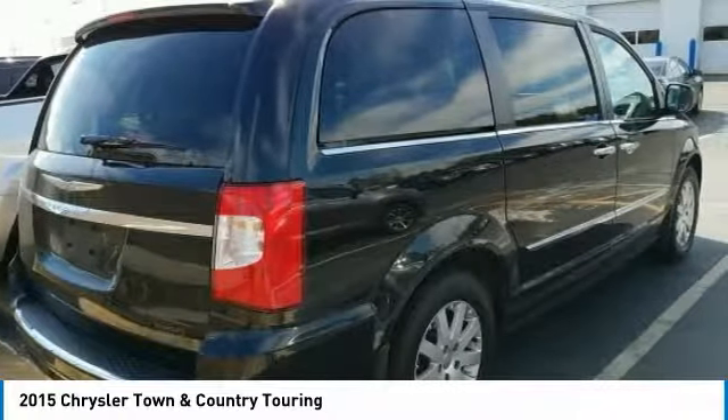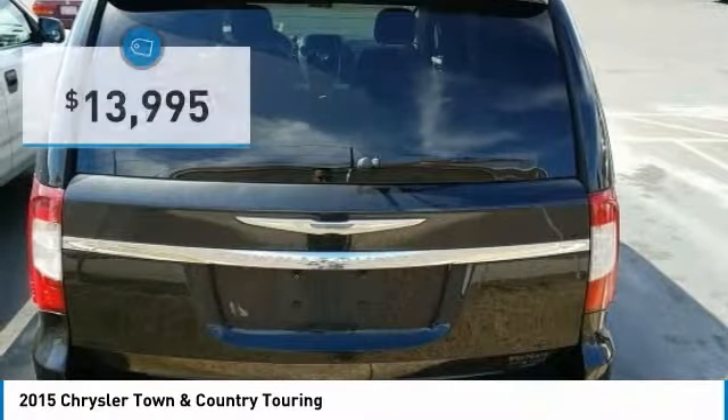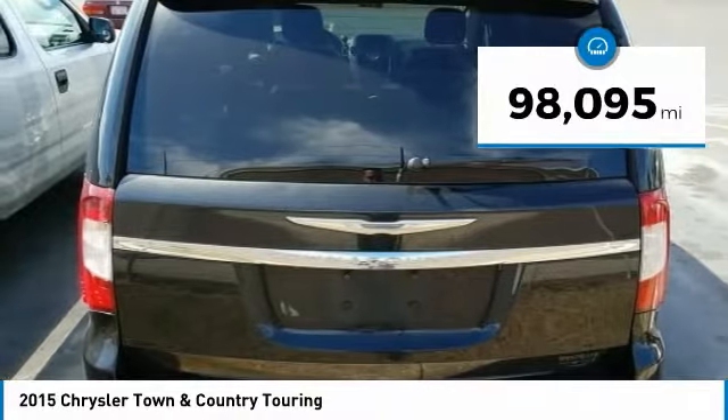Seat 7 comfortably and choose from Stow & Go Seating or the innovative Swivel & Go Seating, and is priced below $15,000. This vehicle has less than 100,000 miles.